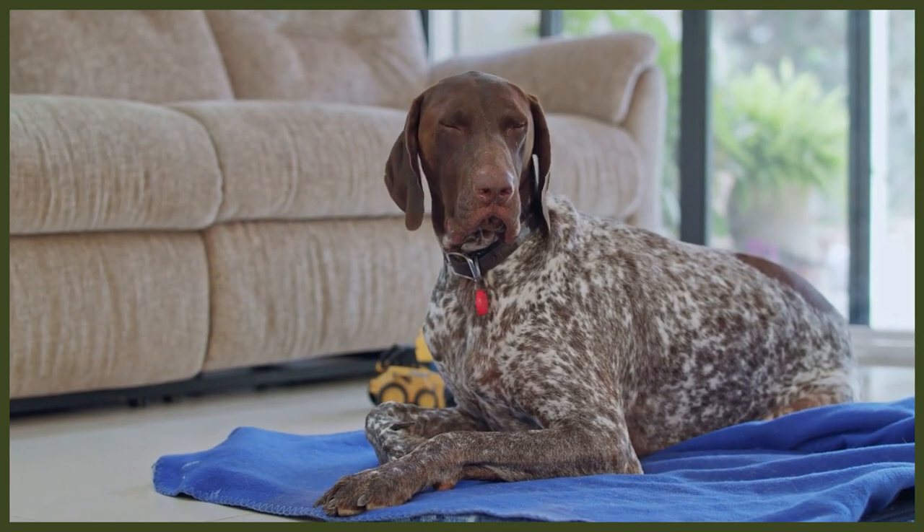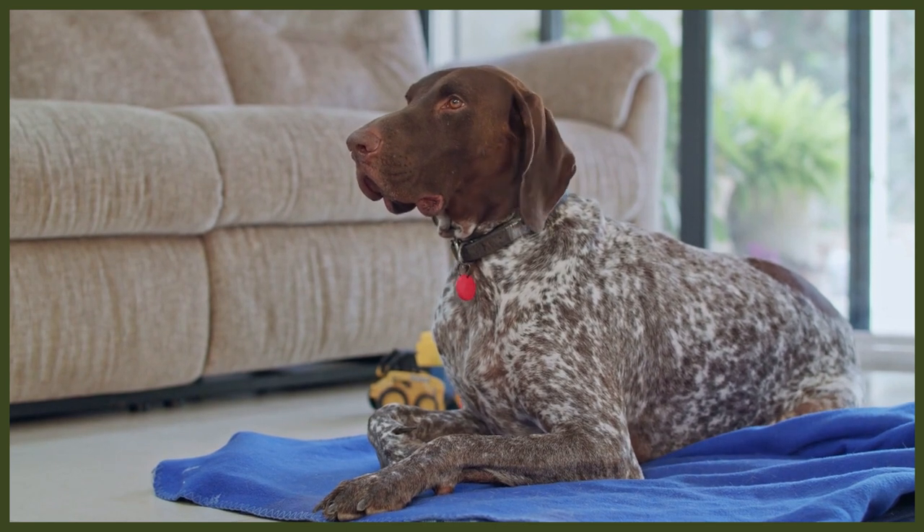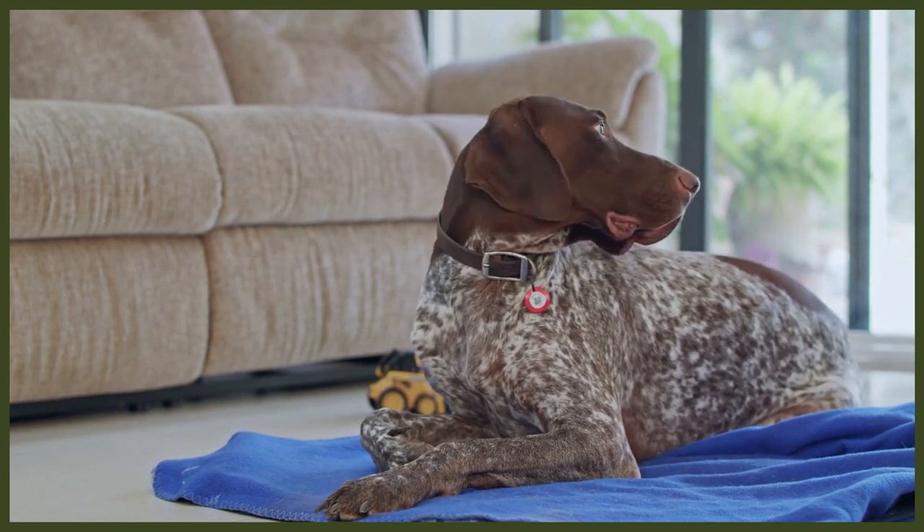Everything about this dog oozes power, elegance and athleticism. Be prepared for the upkeep of this impressive physique — they'll walk for hours in all weathers across all terrains.